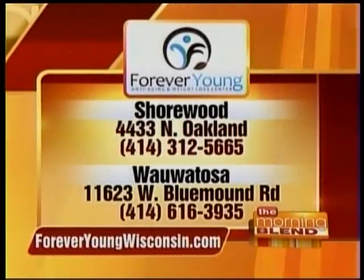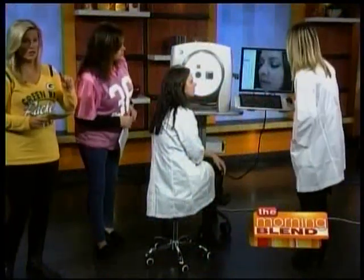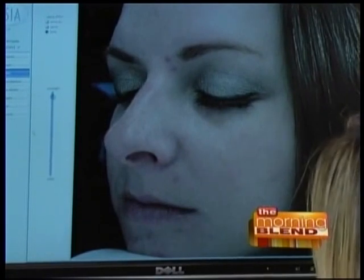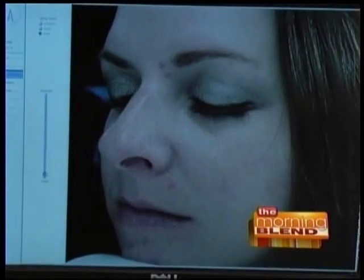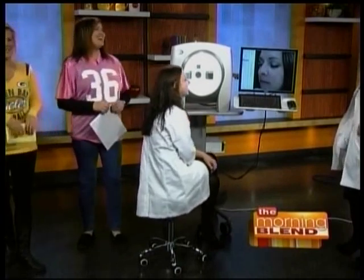Now we're going to show you five years younger and five years older. This is now. This is five years younger — it just improves some of the lines and some of the pigment. And this is five years older; if you don't do anything, this is what you're going to look like in five years. That's wild to look at — I prefer looking at the five years younger, figuring out how to look those five years younger.